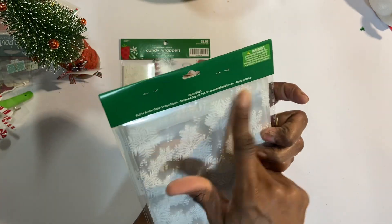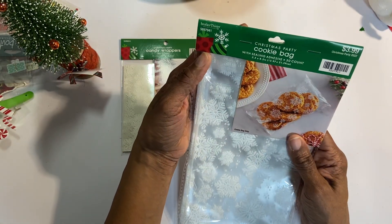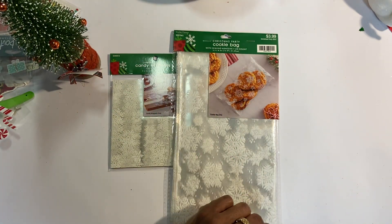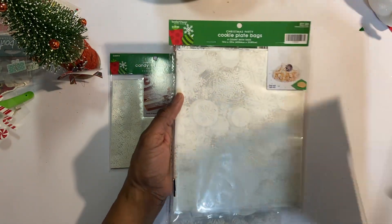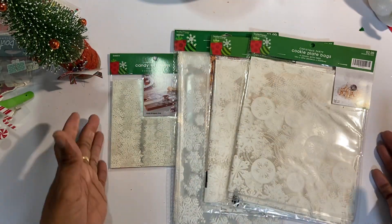The cookie bags have a seal on the top, so you can use them for treats or for Happy Mail — my guess is I'll use them more for Happy Mail. Then I have the cookie plate bags, which are quite large. There are four of them in a pack and I picked up two of those — again, more for Happy Mail than for treats.